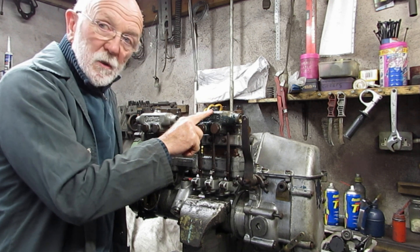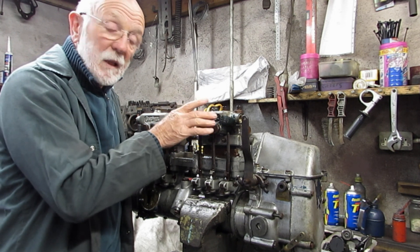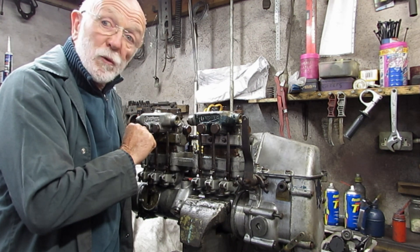The pump tops — their innards — are lubricated by the diesel itself within. The pump tops are self-lubricating; they don't need oil.